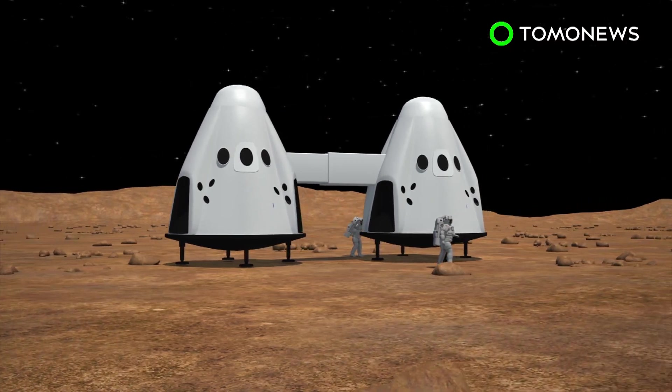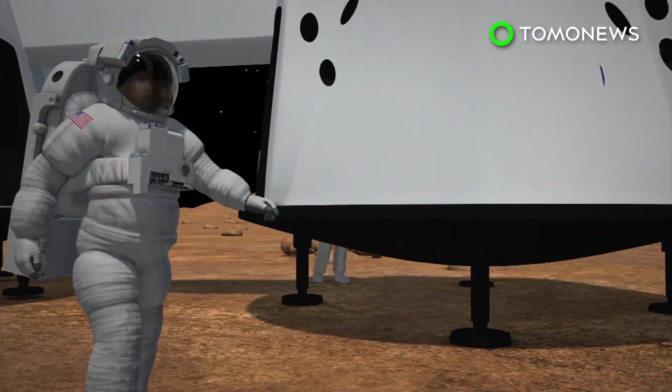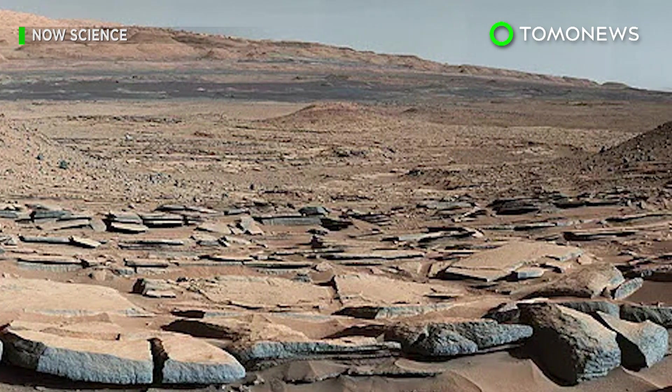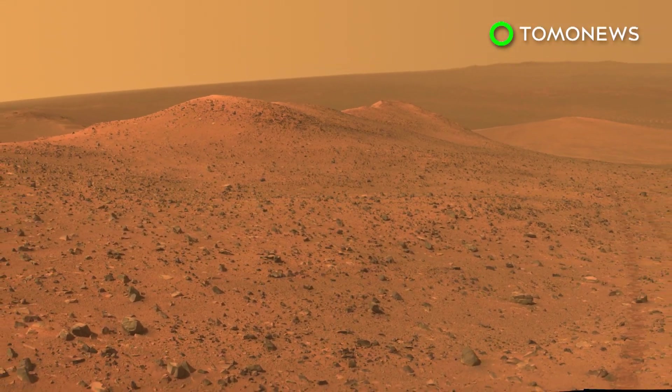Having water on Mars could mean that future human missions wouldn't need to bring water with them for drinking, cooling equipment, or watering plants, thus reducing the number of resources needed for transport. Scientists say more research needs to be done and more evidence collected to determine if the signature is actually from water ice.